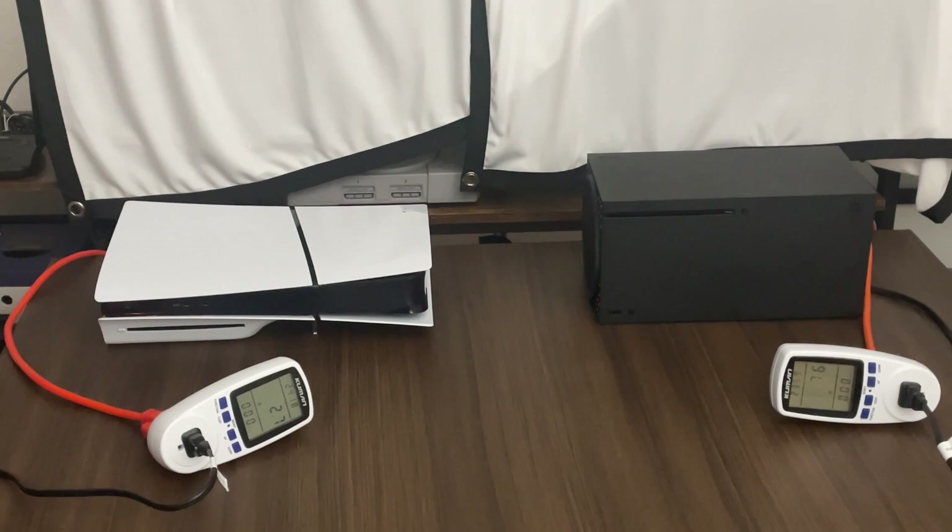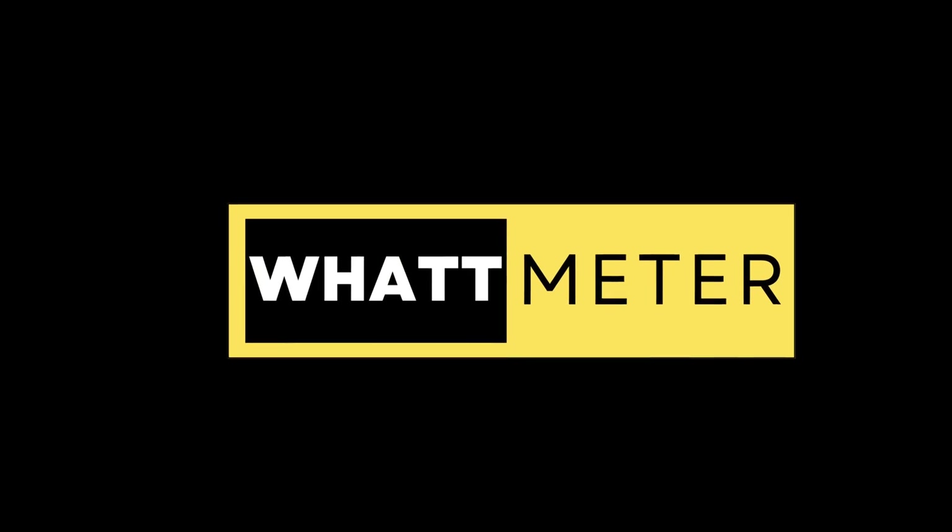What's weird is the Xbox Series X didn't immediately drop down — it was stuck at like 40 watts and then 29 watts for a little bit, and then it took a few minutes to drop down to around 7 watts. Either way, in rest mode the PS5 Slim uses less energy than the Xbox Series X.